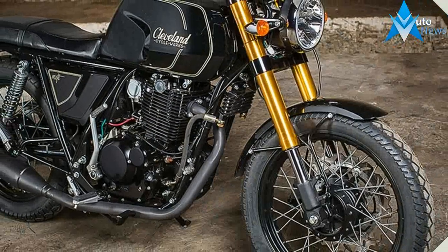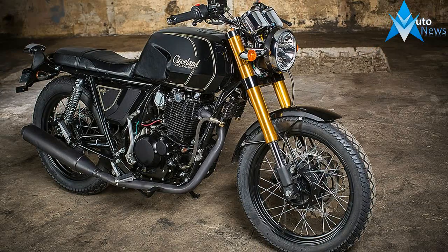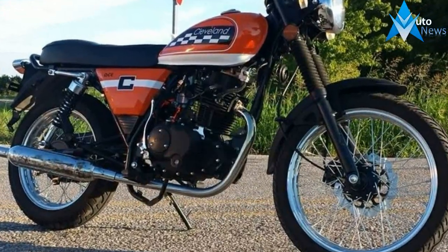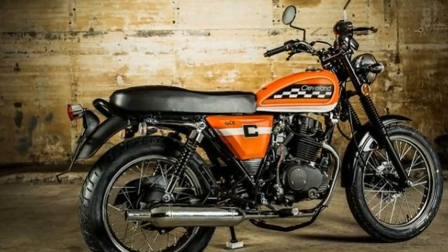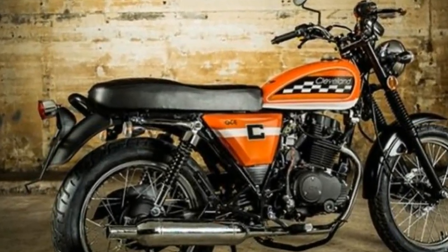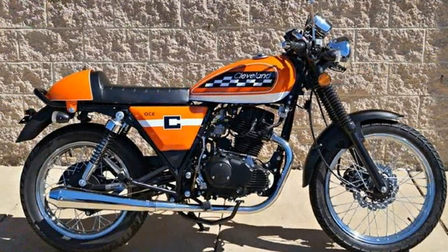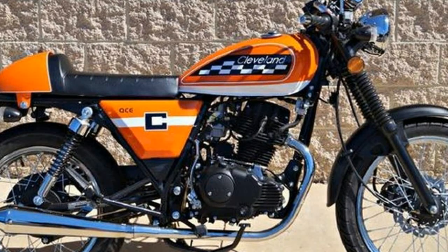Its compact 53-inch wheelbase, 226-pound dry weight, and comfortable saddle with an inviting 30.7-inch height make for an easy-handling combination relative to other bikes in its price range. The $3,295 Ace Deluxe is a good value and is fuel-frugal, logging a true 68 miles per gallon under our heavy wrist.